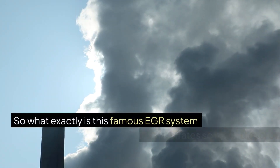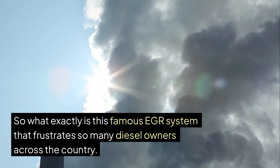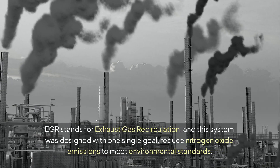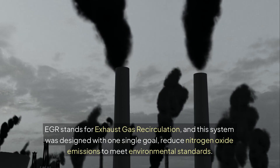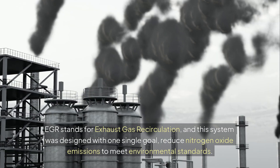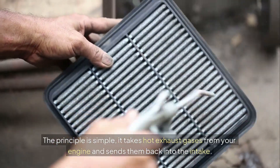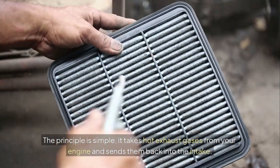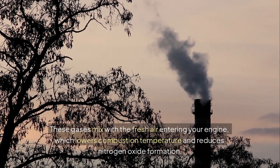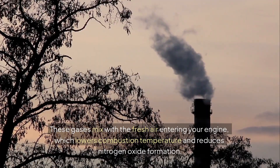So what exactly is this famous EGR system that frustrates so many diesel owners across the country? EGR stands for exhaust gas recirculation and this system was designed with one single goal: reduce nitrogen oxide emissions to meet environmental standards. The principle is simple — it takes hot exhaust gases from your engine and sends them back into the intake. These gases mix with the fresh air entering your engine, which lowers combustion temperature and reduces nitrogen oxide formation.